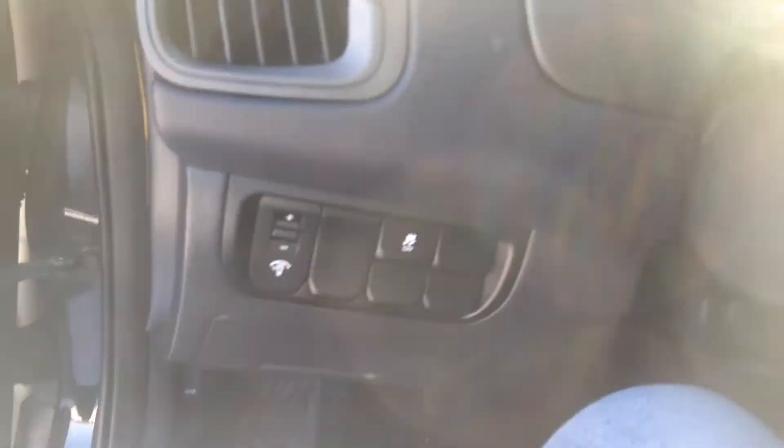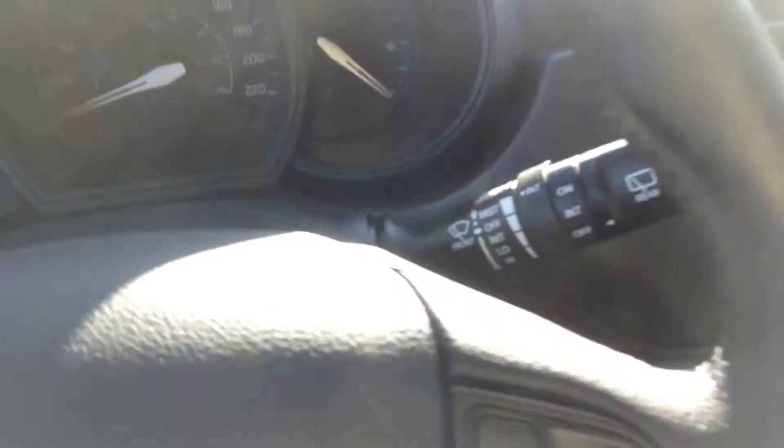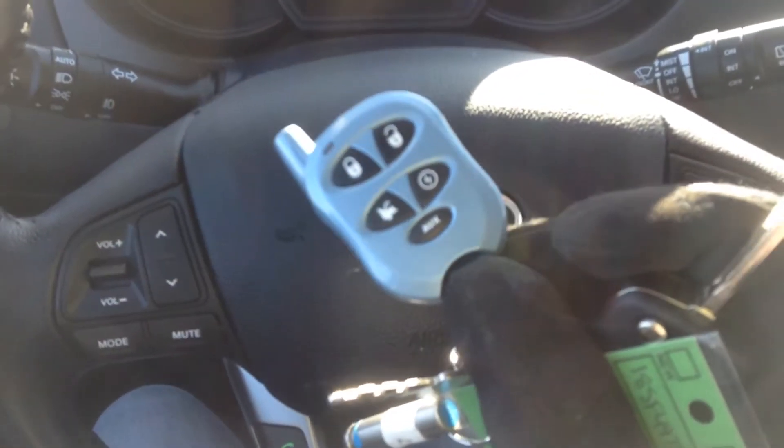We have all your power windows, locks, mirrors, traction control, and your display lights. We have a remote start — look guys, it has a remote start.